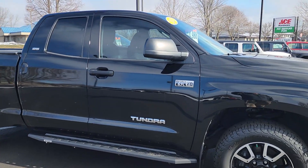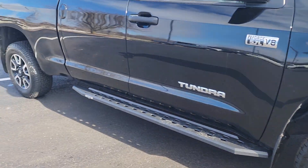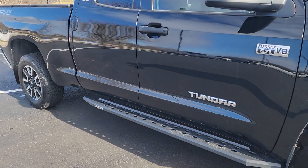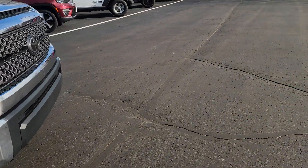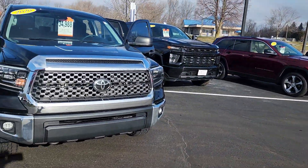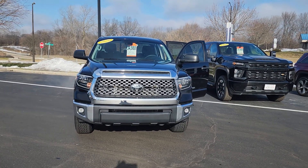5.7 liter I-Force engine. Good wheels and tires. Running boards in black. And as you know in Wisconsin here we're required to do a 152-point inspection on these vehicles.